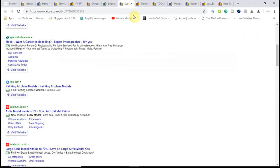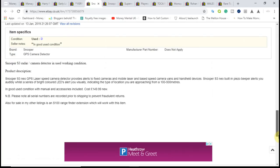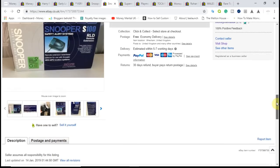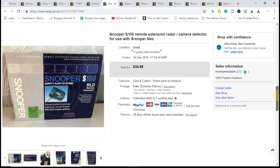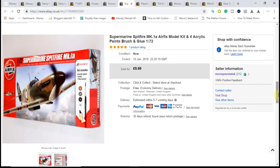Also worth mentioning: I put in each listing that I had the other item for sale as well — I mentioned the Snooper Neo in the extender listing and vice versa — which is why both went to the same buyer. He obviously saw that when browsing through the listings, so cross-referencing your listings is a great way to sell related items together.